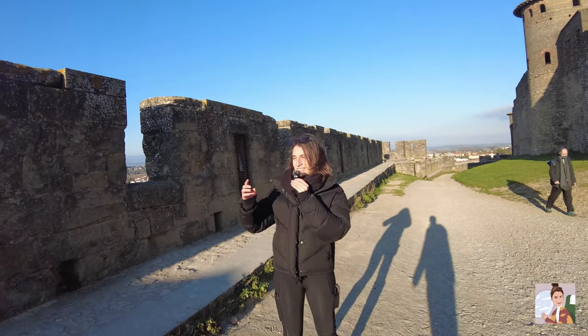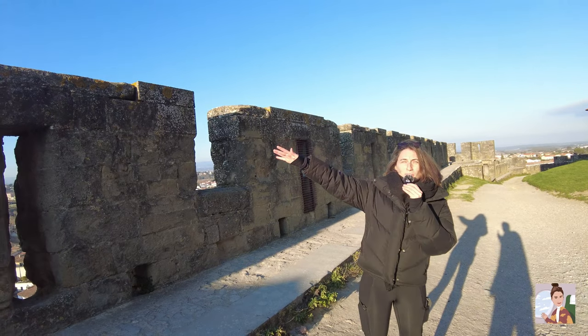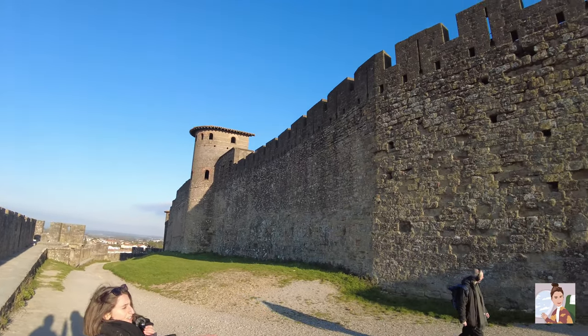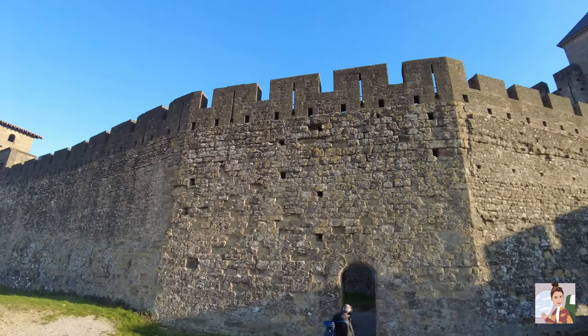So this is the outer wall, which is a bit lower. And then this is the inner wall, a bit taller. And then that's somebody's car — and those are towers.